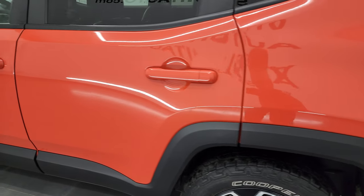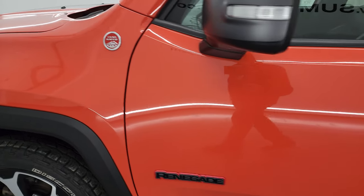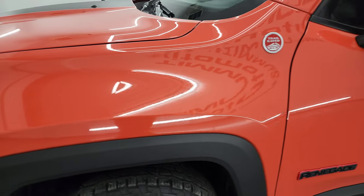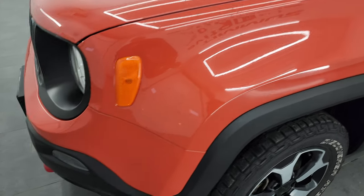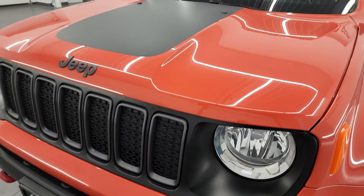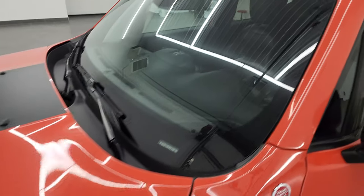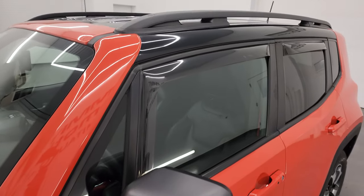As you go down this side of this 2019 Jeep Renegade, take note of how nice that body is. I didn't see any dents, I didn't see any dings, and the front fender looks great as well. If you like the video, you can subscribe to my YouTube channel at youtube.com/summitauto. Click the bell notifications and you'll get updates on the videos I do each and every day here at Summit Automotive.